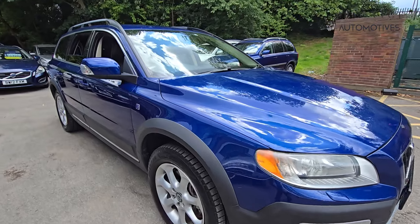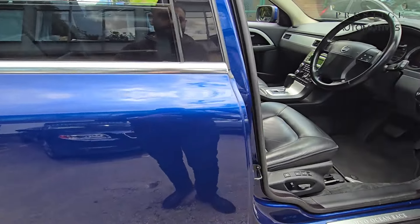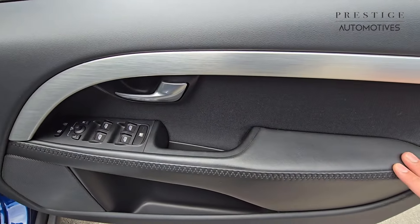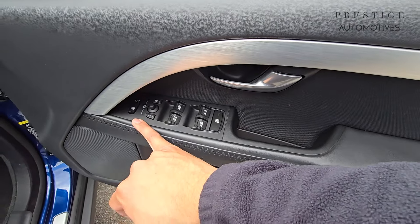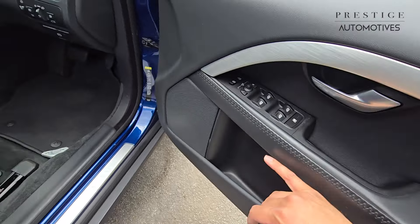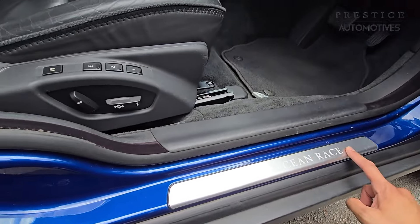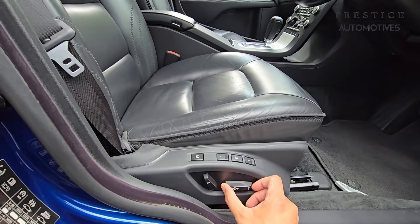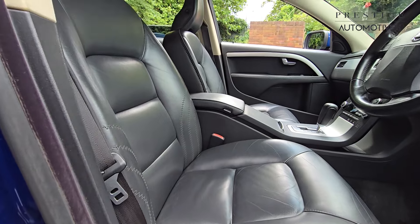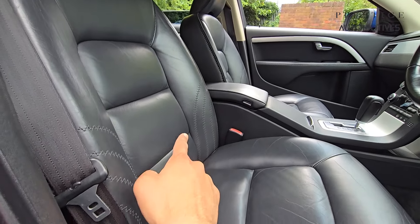Taking you inside the interior, the driver side door card shows very little wear and tear. Controls for your windows, mirrors, and central locking are here. As it's the Ocean Race Edition, it comes with the extended stitching that runs across the door cards as well as inside the interior. The Volvo Ocean Race kick plates are fitted, and the driver seat is electrically operated with a 3-memory setting.